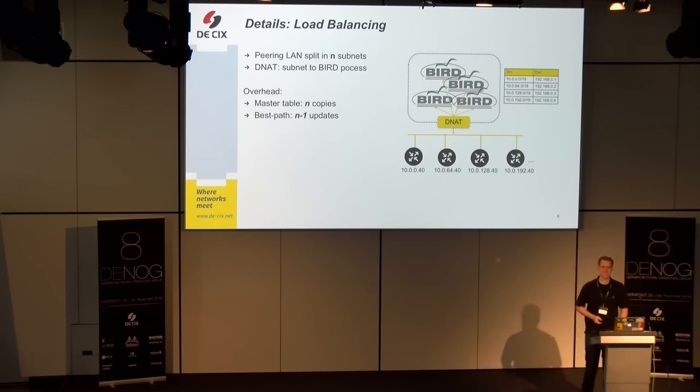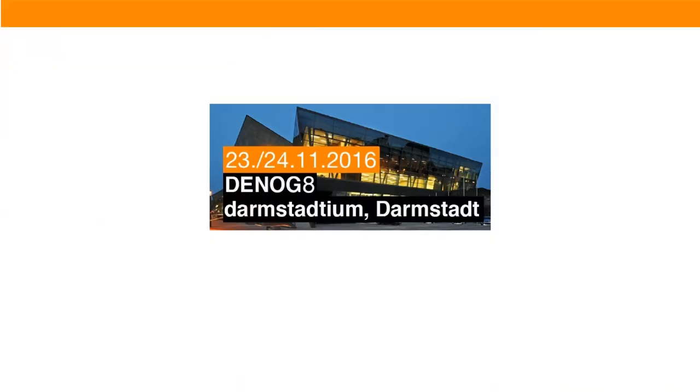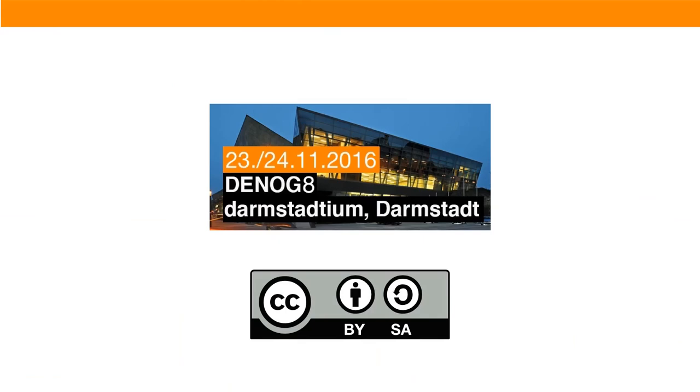The speaker said they may release the multiple BIRD version as a pull request or separate repository pending approval from their boss. Thomas King from DKIC, identifying himself as the speaker's boss, confirmed they will make it publicly available. The session closed with thanks from all participants.